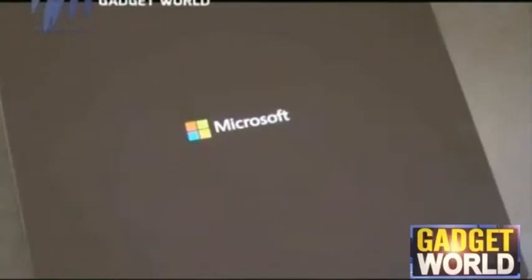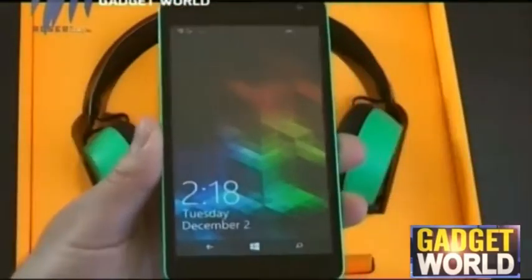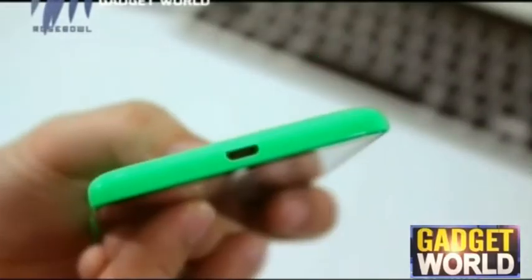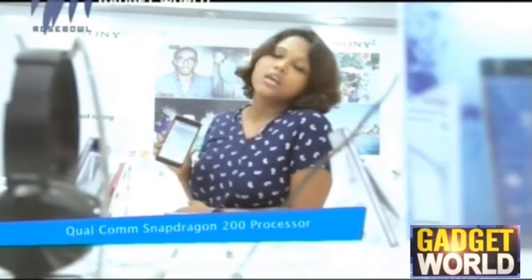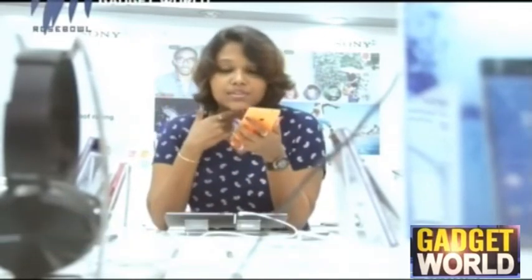The Nokia Lumia 535 has a Corning Gorilla Glass coating which gives wide-ranging protection to its display screen. It runs on a Microsoft Windows operating system with a Qualcomm Snapdragon 200 chipset paired with 1 GB of RAM. It has an internal storage space of about 8 GB, which can be expanded up to 128 GB with the provision of a micro SD card slot.